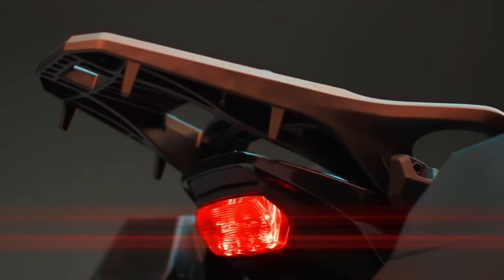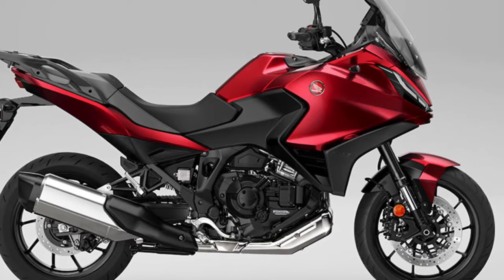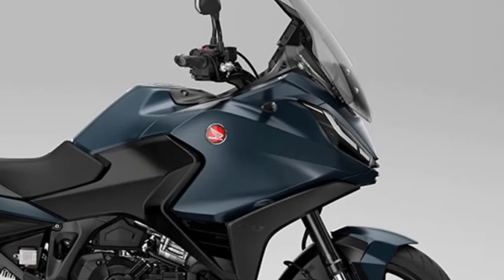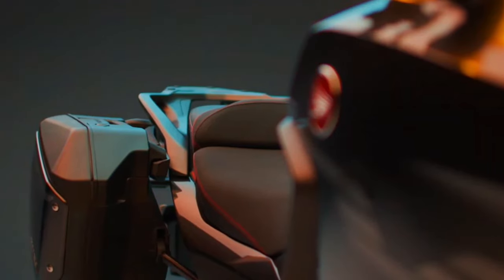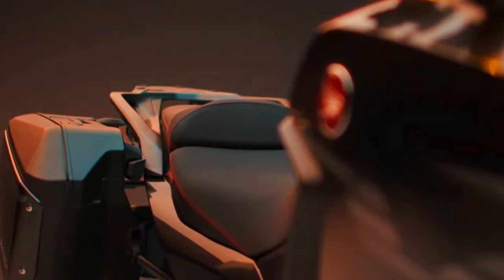Since its introduction to the European range in 2022, more than 12,000 NT1100s have been sold, with more than 66% of customers choosing the option of Honda's exclusive dual-clutch transmission.